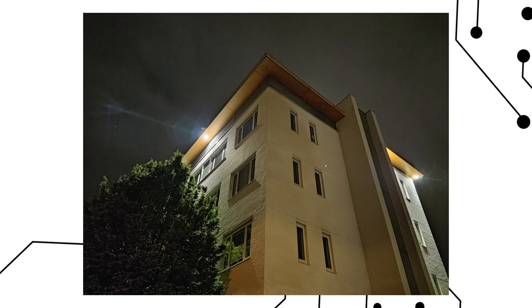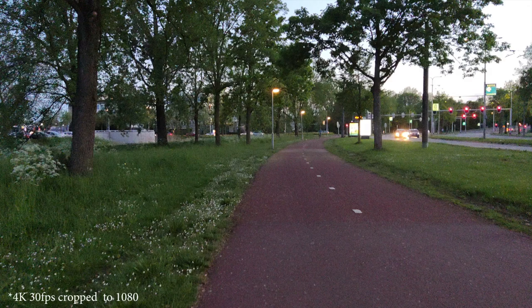In terms of video, as stated, you can record up to 4K at 30fps, and also 1080p at 60fps.